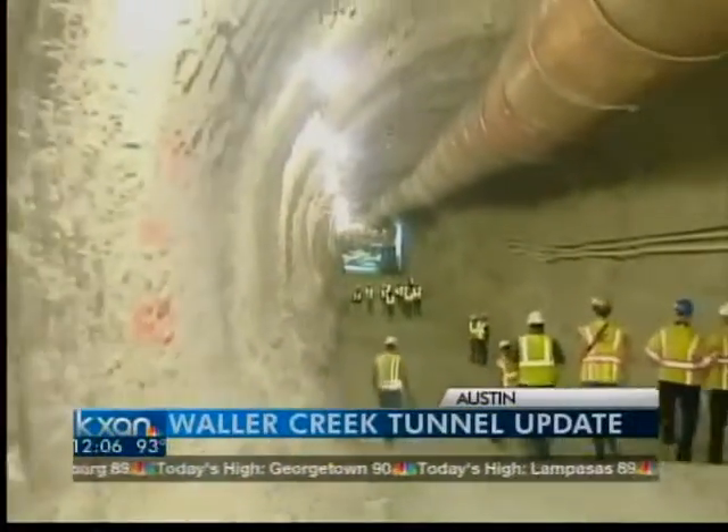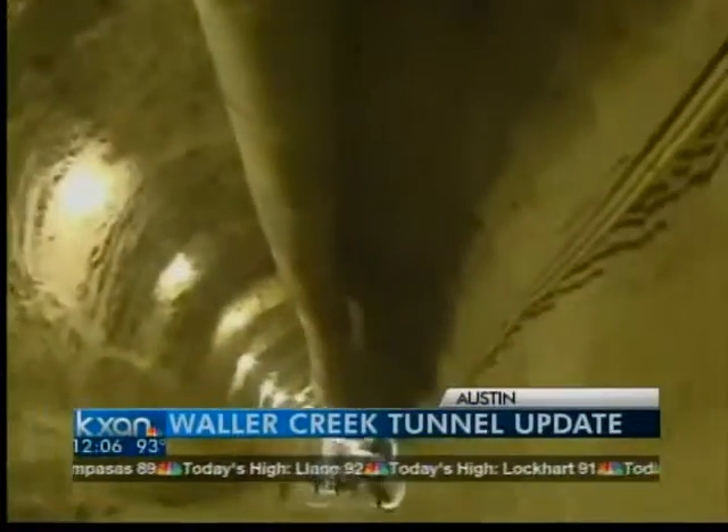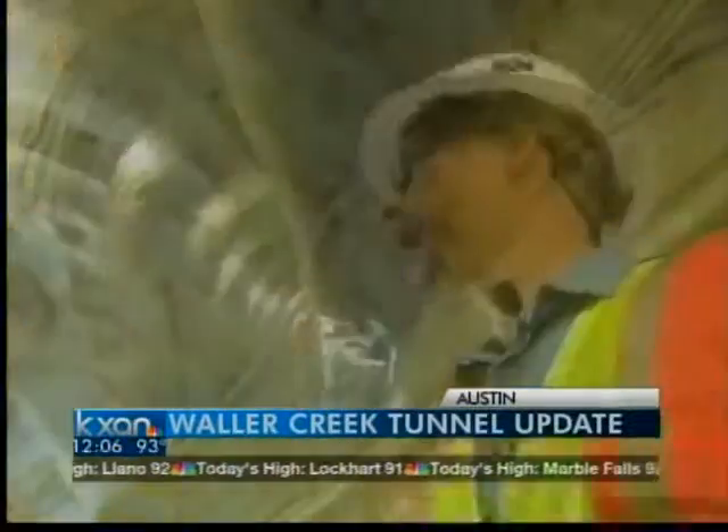The new outlet facility will feature a 50-foot deep pond at the end of the mile-long tunnel, eventually boasting native plants. It is located just south of the Trinity Cul-de-sac off Cesar Chavez.